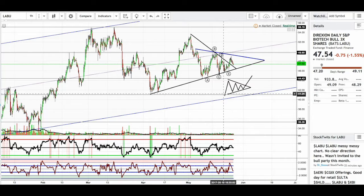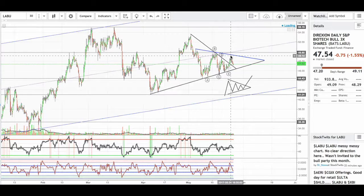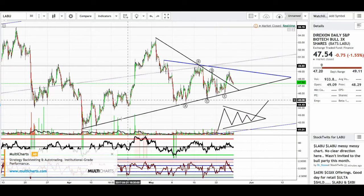As we get closer now to this apex point right here, let's go into the 30-minute and really take a good look at this symmetrical triangle.